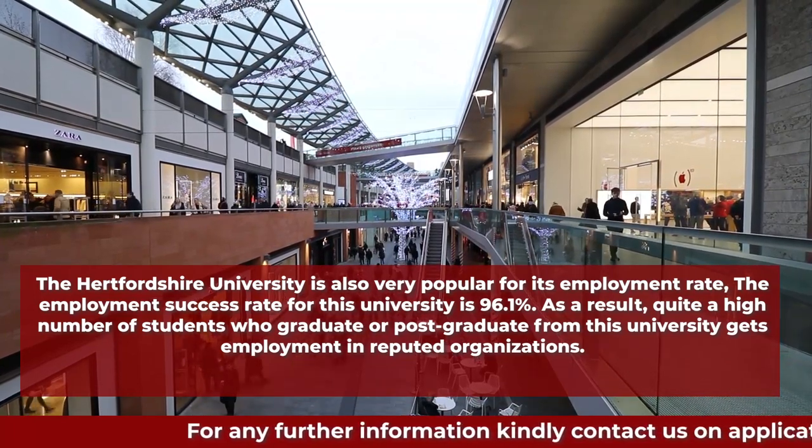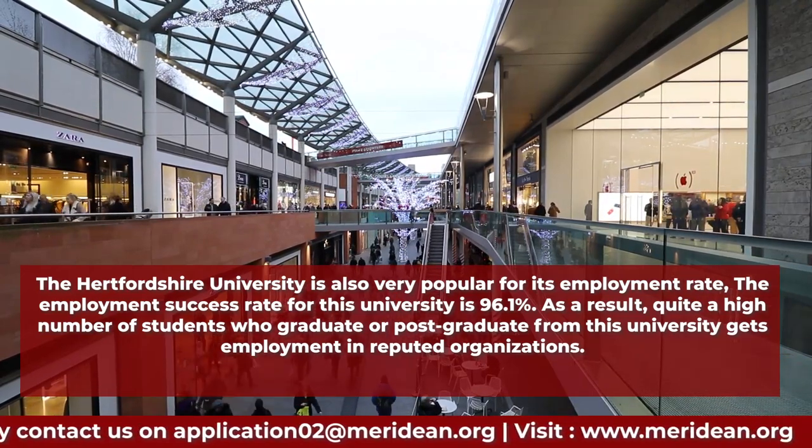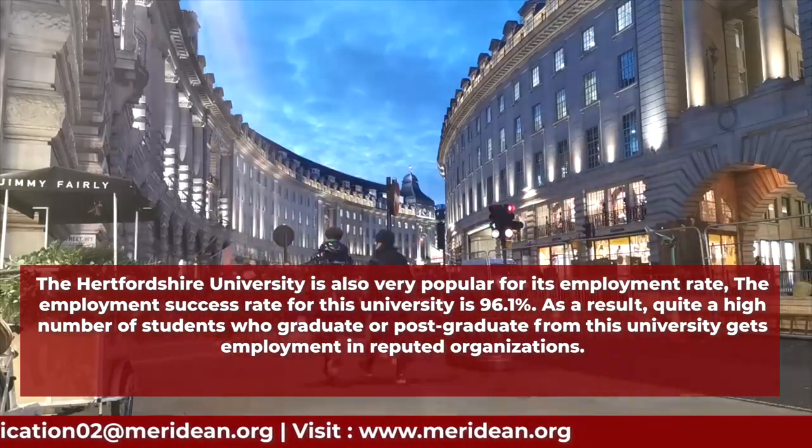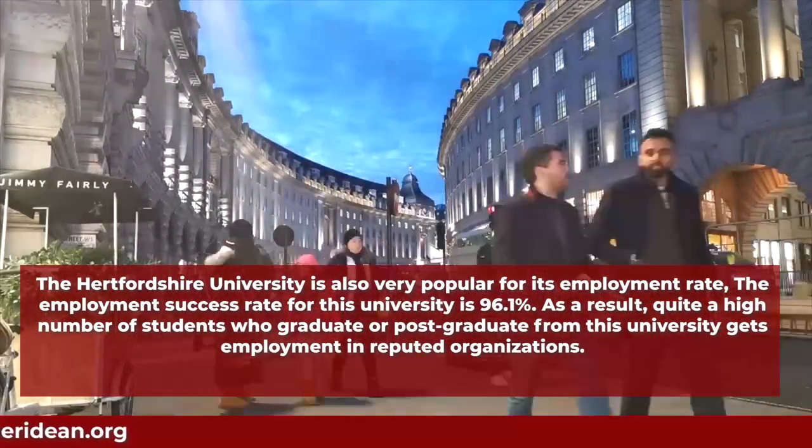Hertfordshire University is also very popular for its employment rate. The employment success rate for this university is 96.1 percent, meaning a quite high number of graduates and postgraduates from this university get employment in reputed organizations.